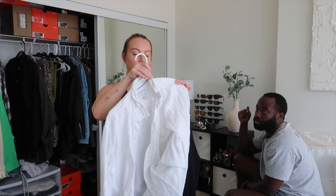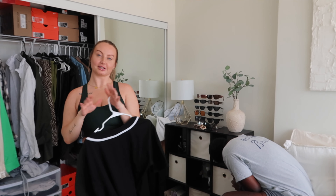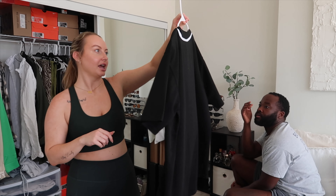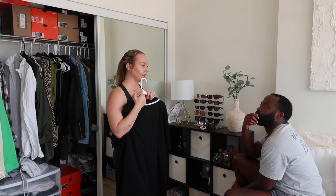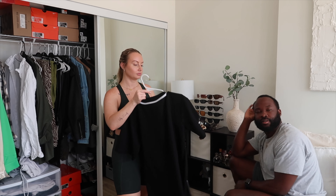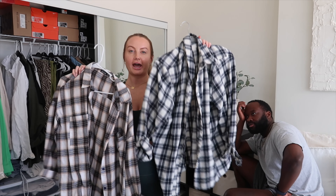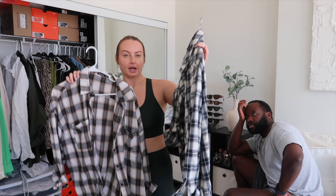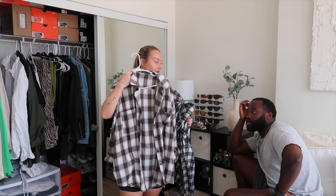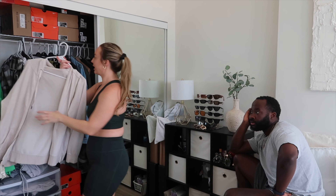A linen button-up from Amazon is literally the most worn item in my closet — it's a men's style button-up, super cheap, and the best linen top ever. They don't sell it anymore but you can find similar ones. I thrifted a baseball jersey that I'm keeping just in case I go to a baseball game. Now my flannels — I don't wear this Boohoo one anymore, but I always gravitate toward the other Boohoo one because it has a neutral tone. I'm keeping the neutral flannel and getting rid of the other.